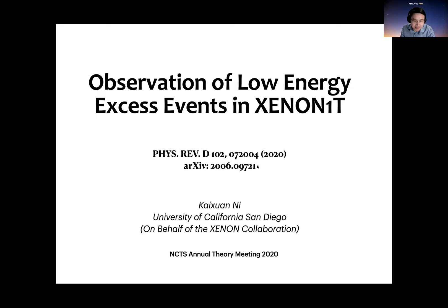We observed some excess events in XENON1T. Actually, the excess event was observed even more than one year ago. We had a very thorough check of all the possible reasons that delayed the paper. But eventually, the paper — a very long paper — with a detailed analysis came out this summer.